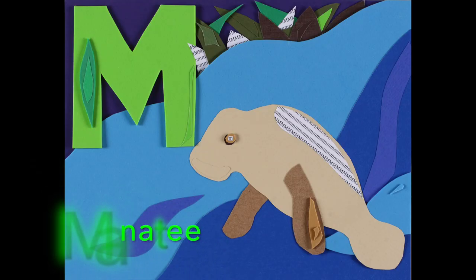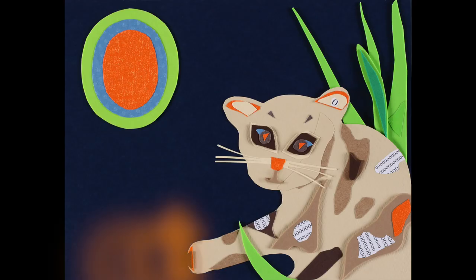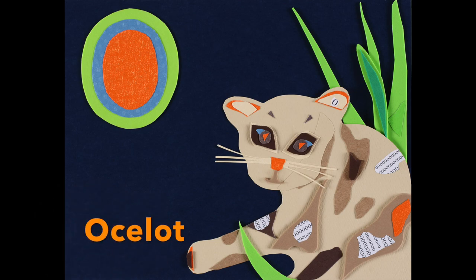Oh, I love the little M, it's for Manatee, and N is for Neon Tetra, and O is for Ocelot, the Amazon ABCs.